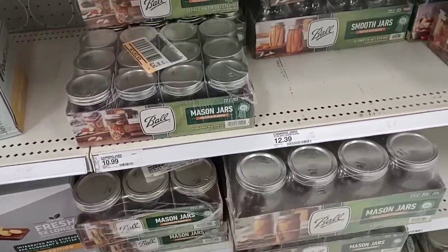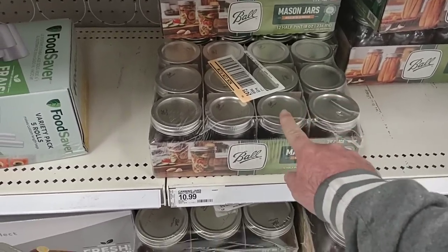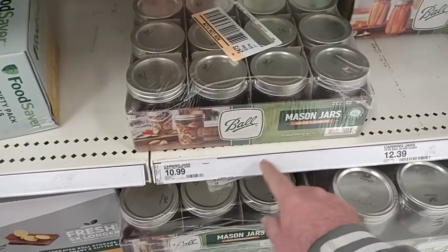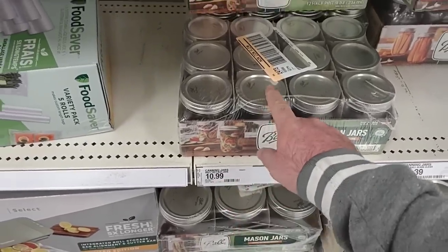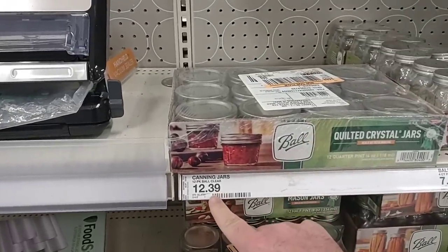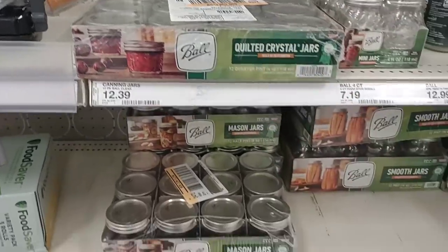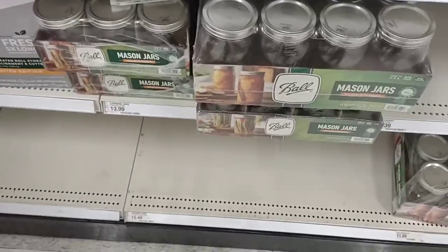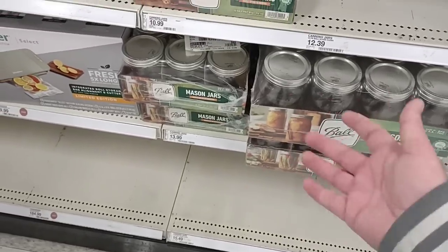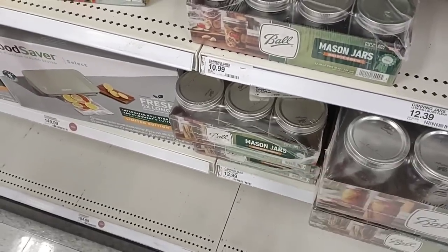A lot of these prices continue to go up on the Ball mason jars — been getting more and more comments on these. These are up from $8.99 to $10.99 for the 12 half-pints. The 12 quarter-pints were $8.99 and are now $12.99. The bigger ones down here are $15.49 now. We need to look around, because these are getting very expensive.